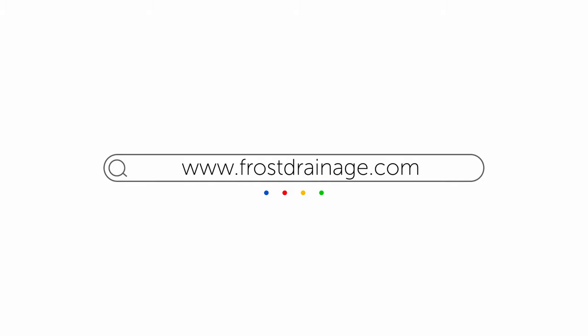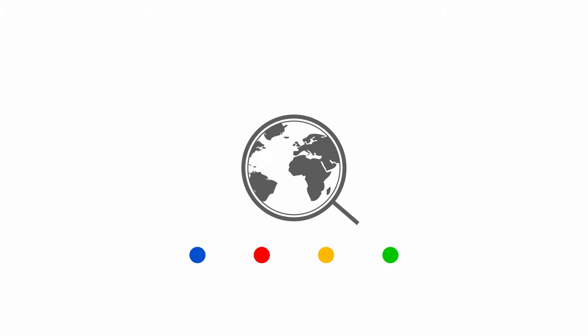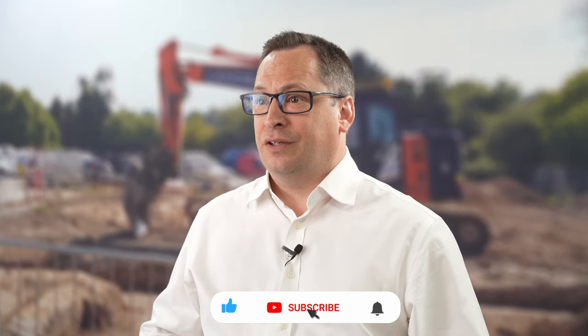If you have any questions about the Frost Drainage range, you can visit our Frost Drainage website or get in touch with the team at Drainfast. Please subscribe to our channel and press the bell icon to get notified about the new products that we are releasing.